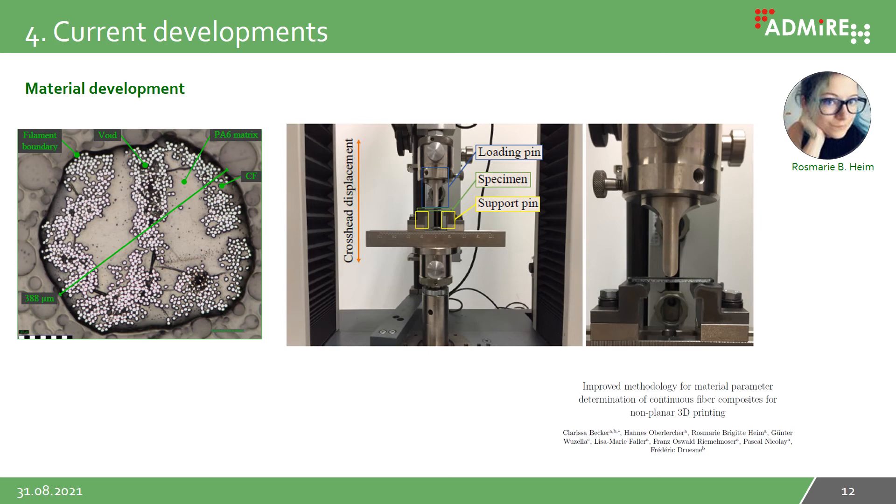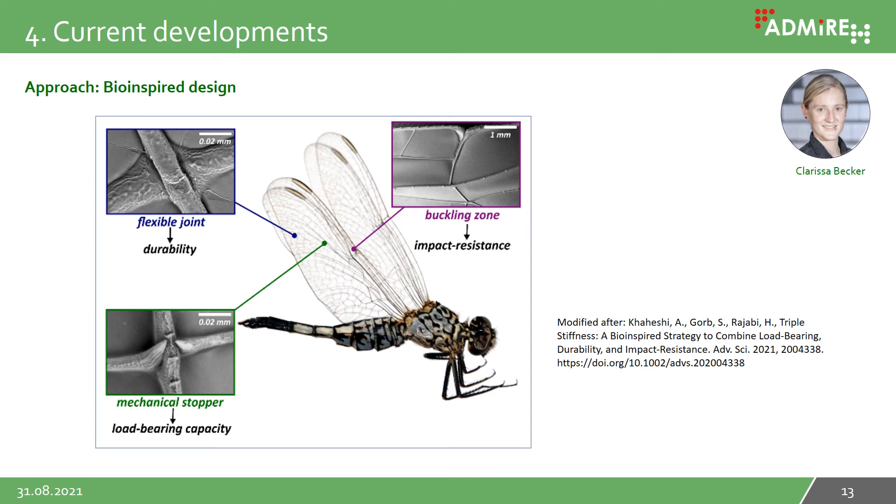The materials you use strongly influence the properties of the final demonstrator. We mostly used filaments from the company Markforged, but we also tested biofiber materials. Important parameters are the filament diameter as well as the fiber volume content. The characterization of the materials was done by Rosemary Heim, and her work is already published.